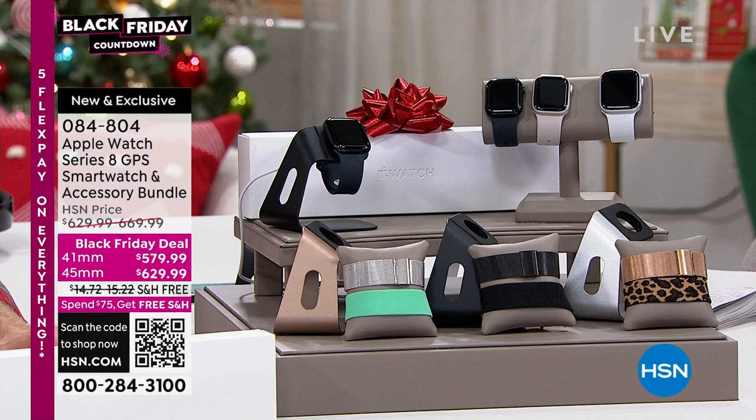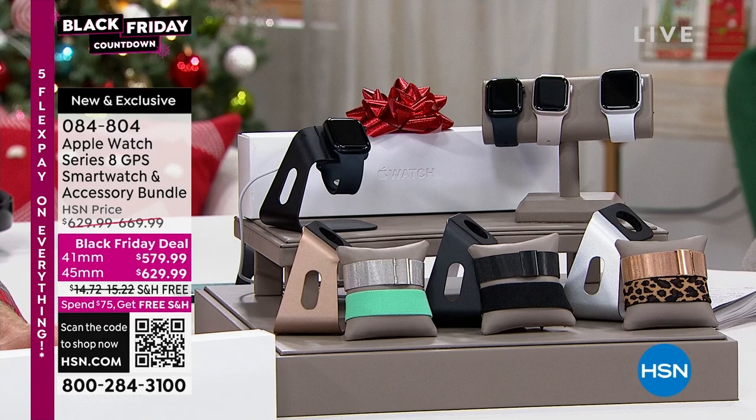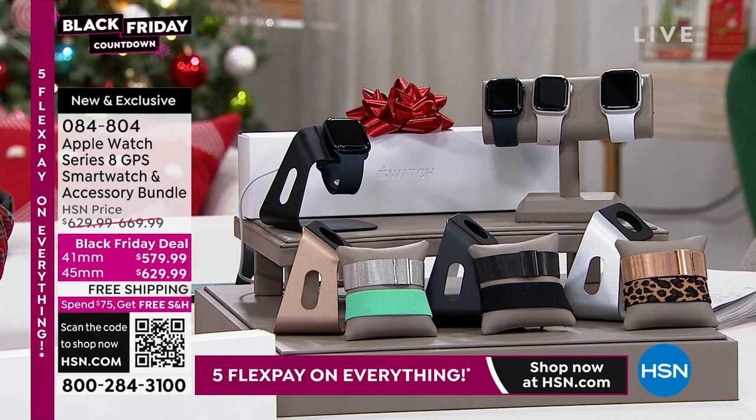If you've been looking for the ultimate from Apple, we have a Black Friday deal. It's brand new, dropping right here, right now. You're the first to see it. We have the 41 millimeter size and the 45 millimeter size.